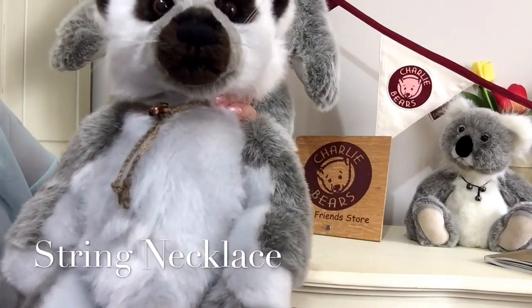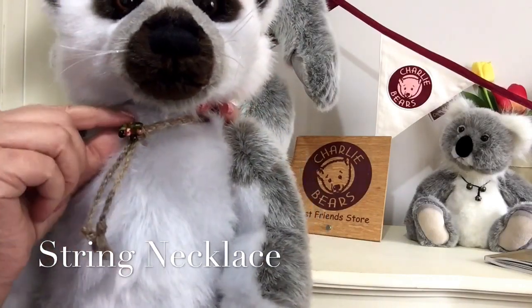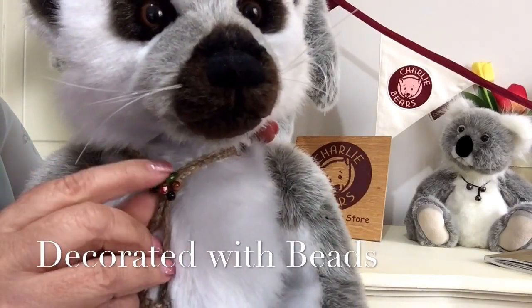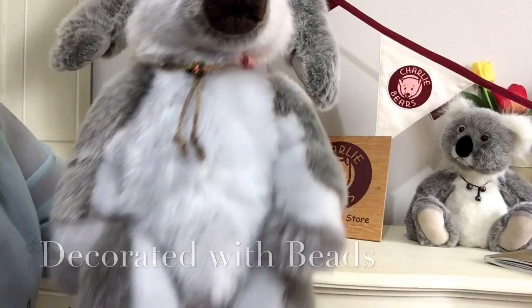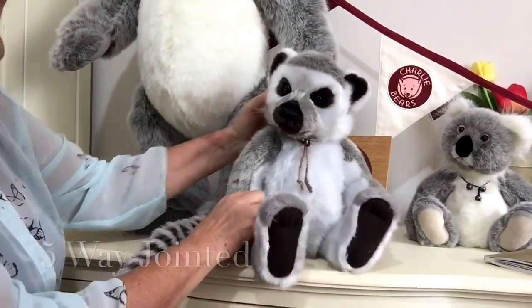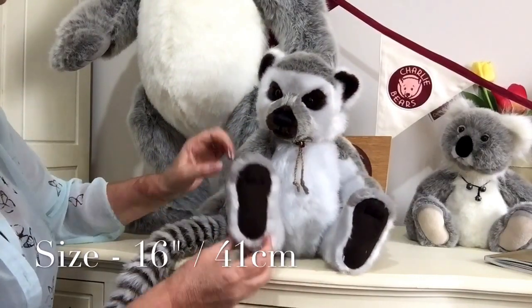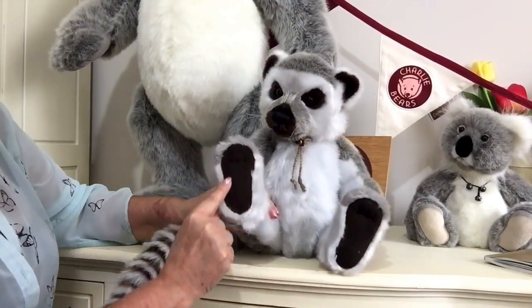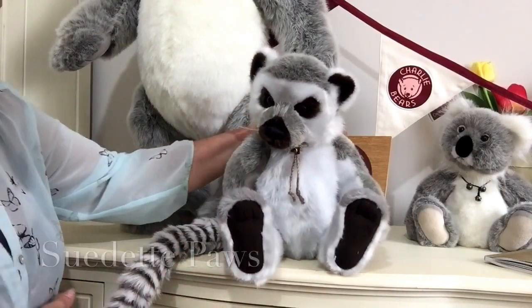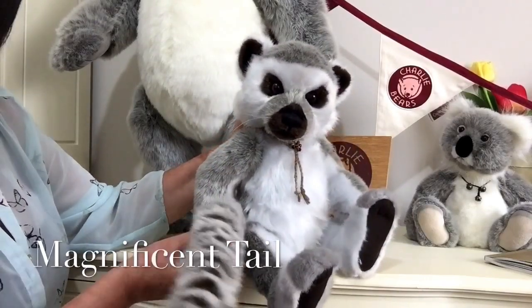Around his neck he's got a corded necklace done in string with some beads on it. He is fully jointed, meaning his head moves and his limbs all move in different directions. He's also got suedette paws on the back as well.